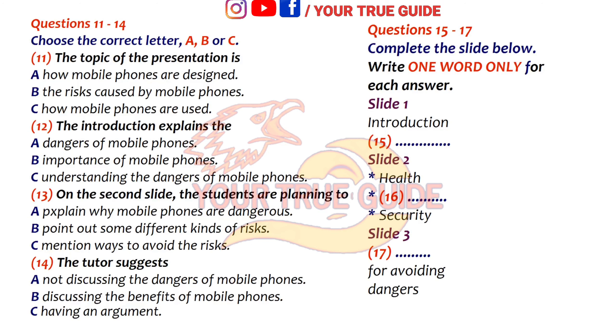Now, in the third slide, you can put your suggestions for staying away from each of these dangers under separate titles.